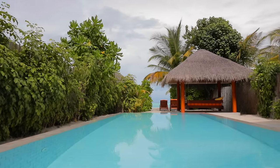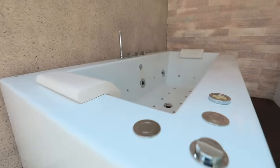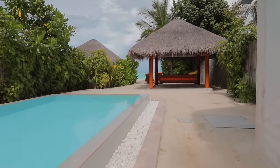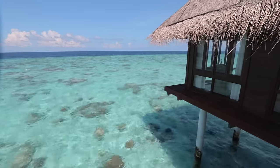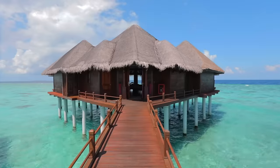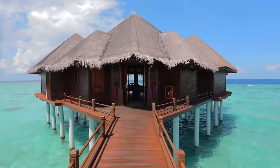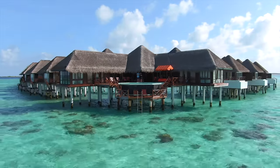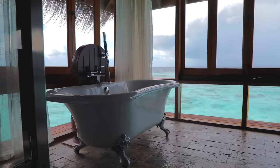Optional extras include a private pool, jacuzzi, an outdoor bathroom and many more. If you'd prefer to live on the water, you can choose between the overwater villas and suites. These are built on stilts and some stretch out very far into the lagoon. These also offer various categories and extras.